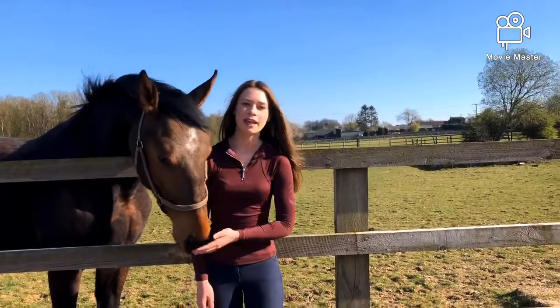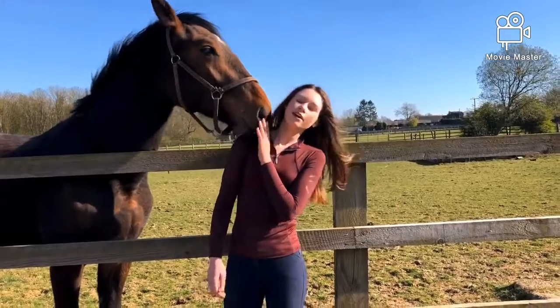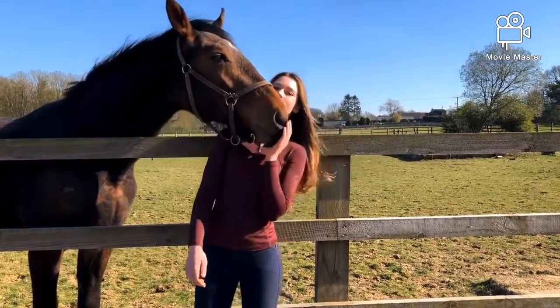Hello, it's SLP Show Jumping here with my first video on my brand new channel, in which I will be introducing you to all my horses. Enjoy!